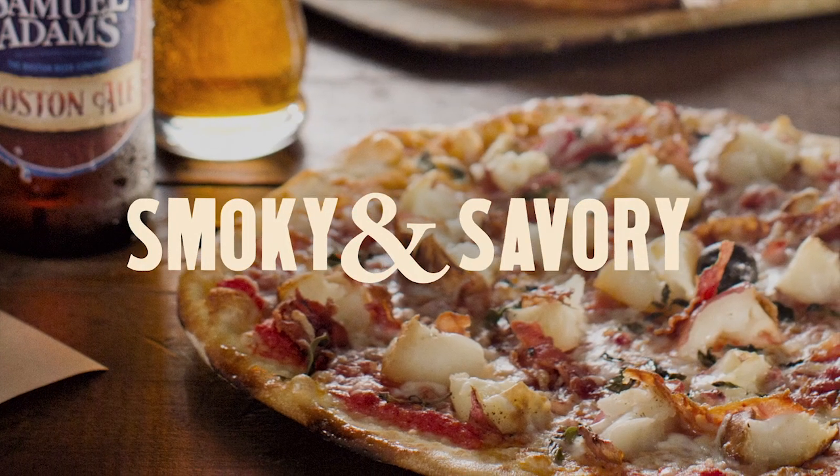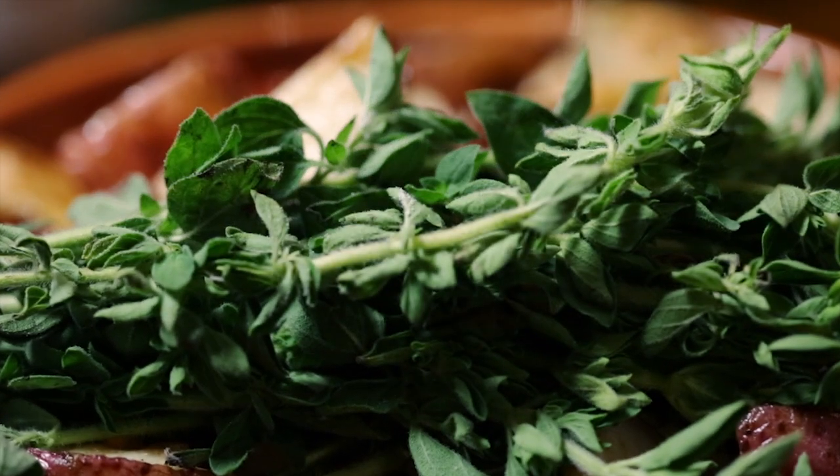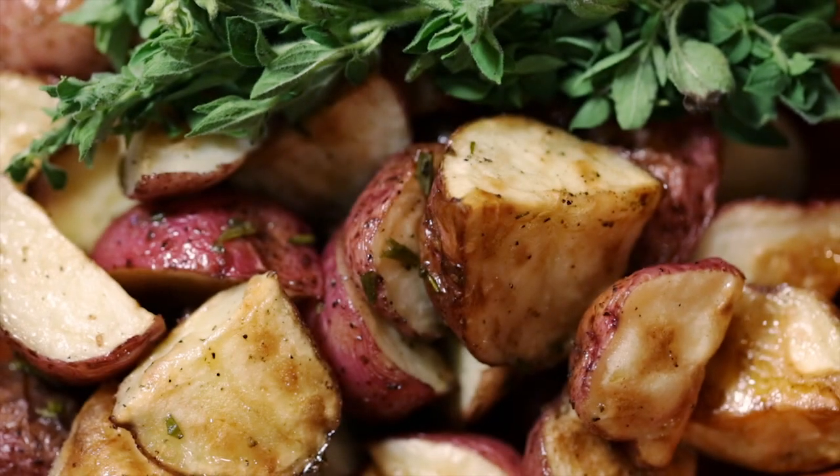Now we're going to try a pizza that is one of my favorites — roasted red potato with bacon and fresh oregano. I got some nice spice off the crushed red pepper too, towards the end. It kind of sneaks up on you. The oregano's nice as well — fresh oregano, really nice. Fresh herbs. So even though it sounds like a simple pizza of potato and bacon, there's some great layers of flavor.